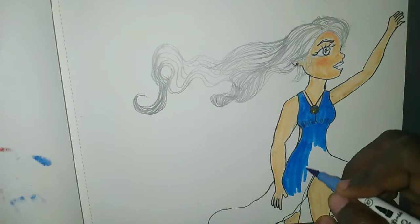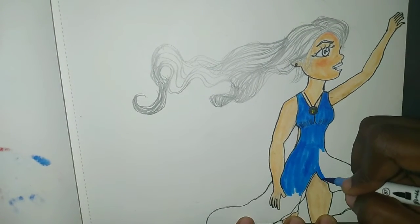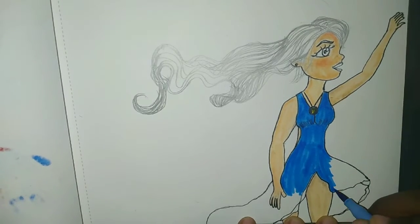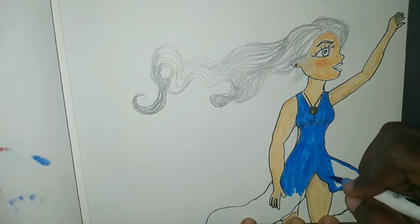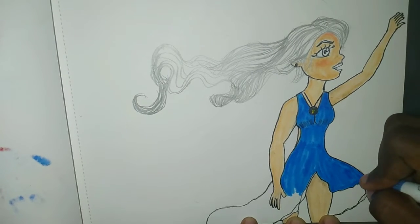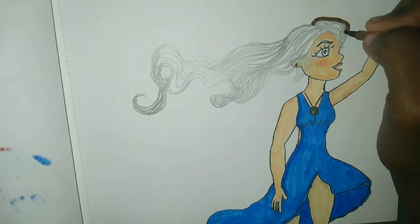I think though, for improvement, the head could have been angled better because side view is a very, very difficult angle. I think the head could have been tilted differently. Guys, I can't believe I forgot to color the eye!